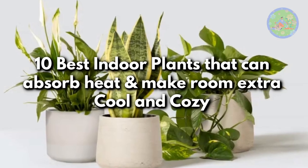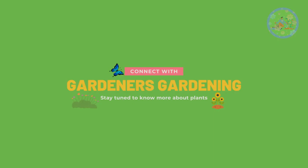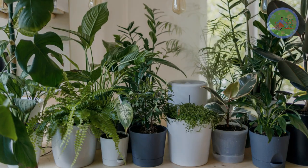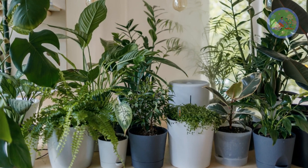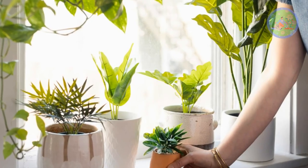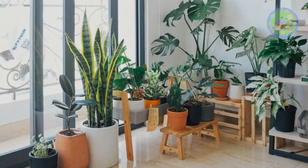10 Best Indoor Plants That Can Absorb Heat And Make Room Extra Cool And Cozy. Hello Friends! Welcome to Gardener's Gardening. In today's video, I am going to explain which are the best indoor plants that can absorb heat from the air of your room, and make it extra cool and comfortable during summer heat waves.